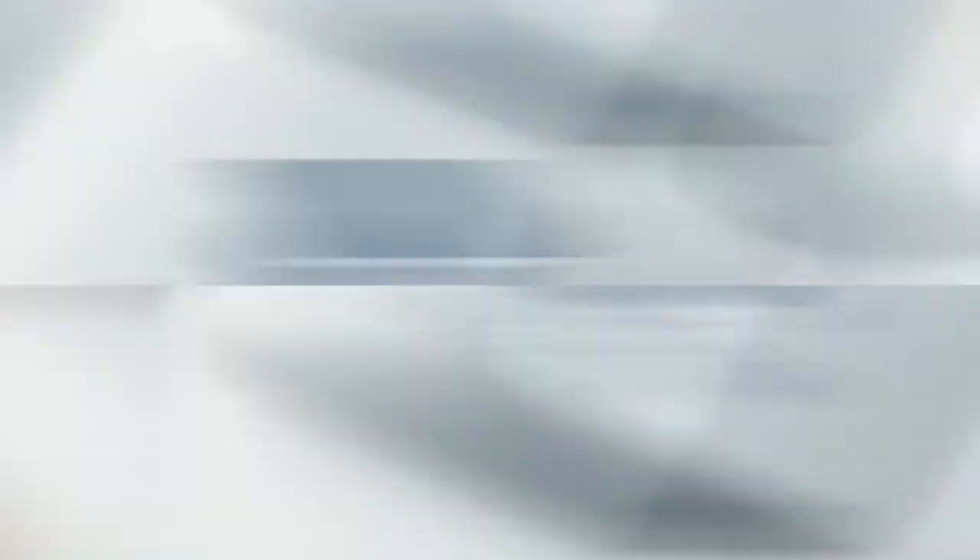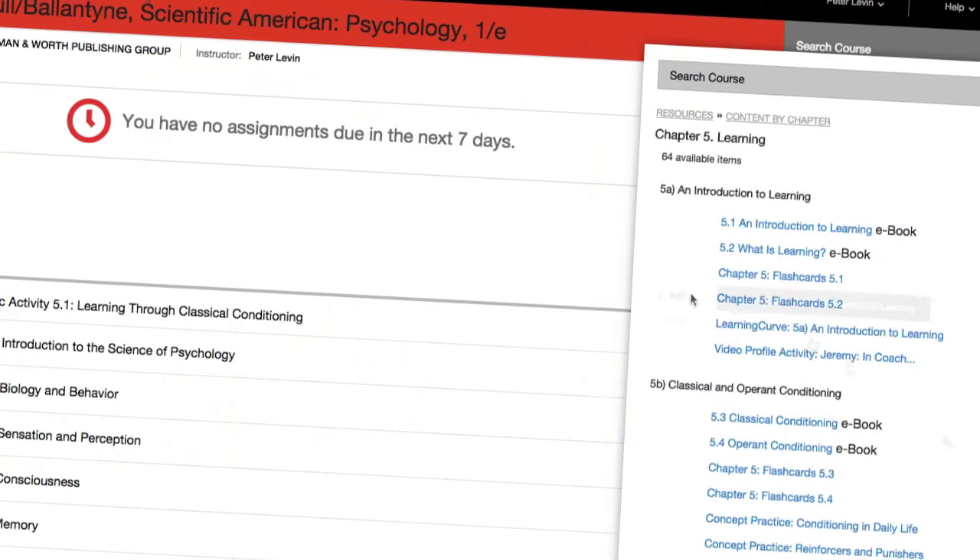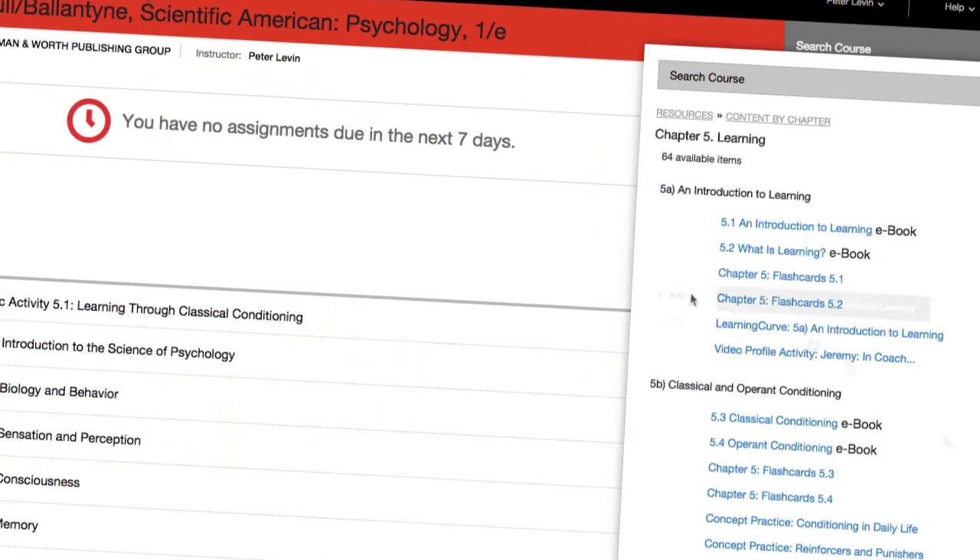In our experience, many books have great online content, but if you can't assign it and assess it, it loses its value. That's why these videos and infographics are all assignable and accessible online.